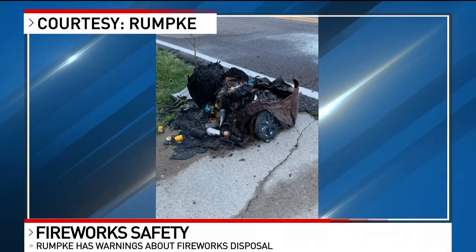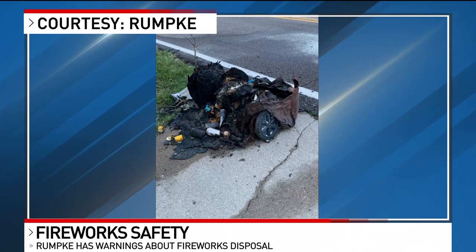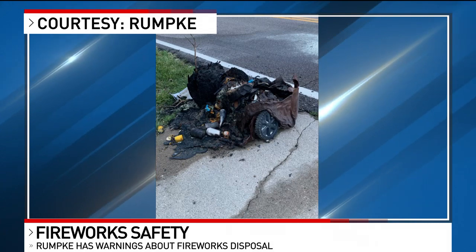It absolutely just melted to the ground. This is something they don't want to happen at your house. A lot of times it is those flammable materials like fireworks and sparklers that can make these things happen.